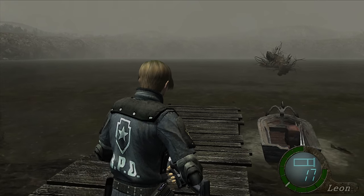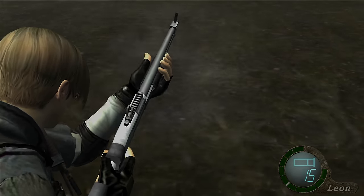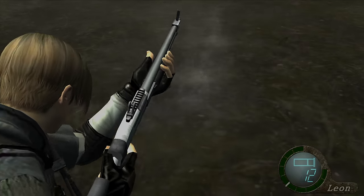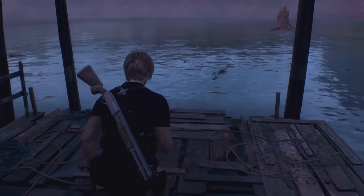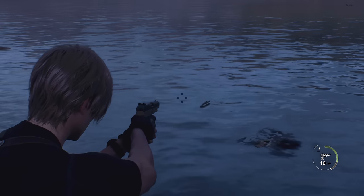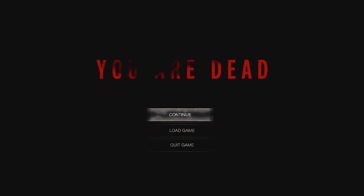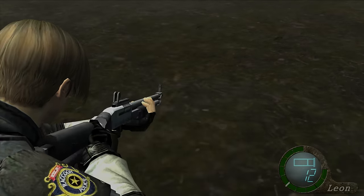One of the most well-known easter eggs from the original Resident Evil 4 was shooting the lake enough times, which would cause a giant creature to spring from the lake and swallow Leon whole. Let's see what happens if we try to shoot the lake in the remake. In my opinion, the original cutscene is better — it's more of a jump scare — but let me know what you think down below.